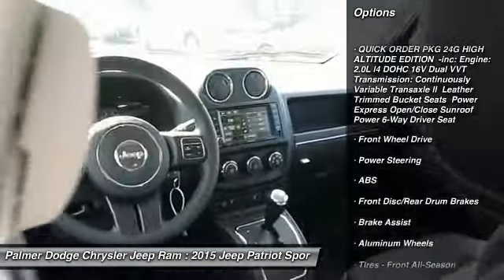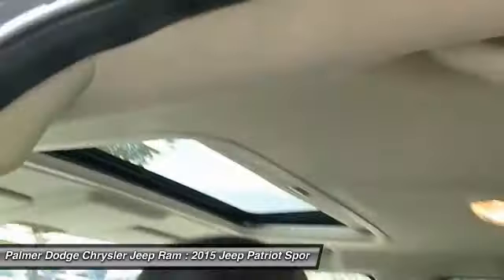Air conditioning, adjustable steering wheel, power steering, driver airbag, keyless entry, and aluminum wheels.